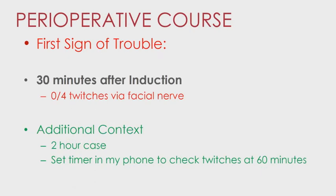The first sign of trouble was the same as case one — no twitches at 10 minutes — but this was a two-hour case. I set a timer for 30 minutes, and at 30 minutes I had no twitches on the facial nerve. I verified the twitch monitor worked by testing it on myself, then checked the ulnar nerve — also no twitches. At 60 minutes, I started getting very faint twitches on the facial nerve, barely any eyebrow movement, and still no response at the ulnar nerve, all following induction with succinylcholine.